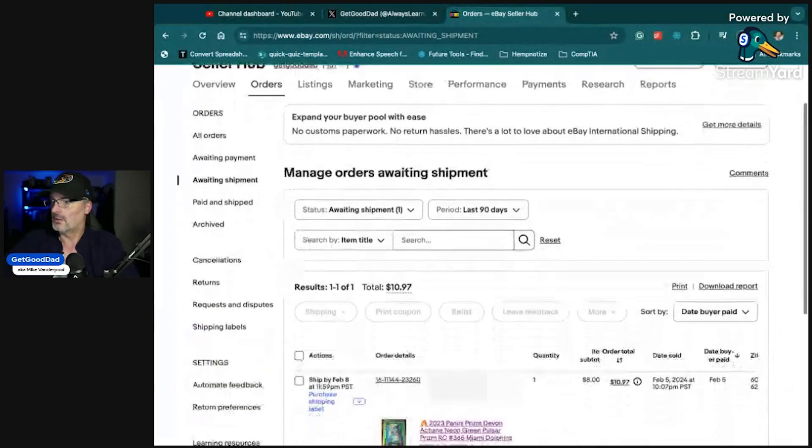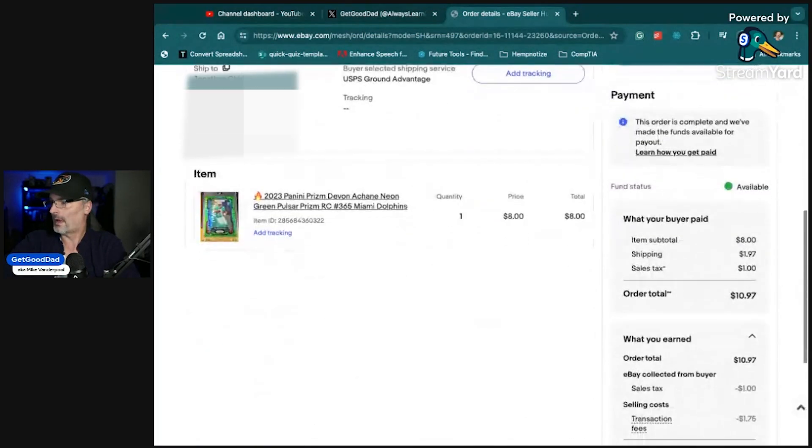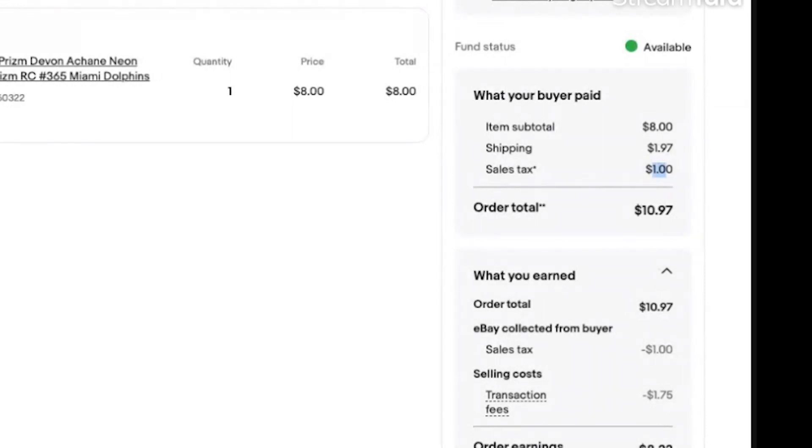I'm going to click on this, and you can see all kinds of good stuff — the order number, order details, and the payments. This is actually where things get a little interesting. We see that we sold the card for $8; there was $2 for shipping, so a total of $10. eBay charged $1 in sales tax for a total of $10.97. eBay collected that $1 sales tax and then charged $1.75. After shipping, we probably only made $6 — the transaction fee really ate up everything. There were 22 extra cents.